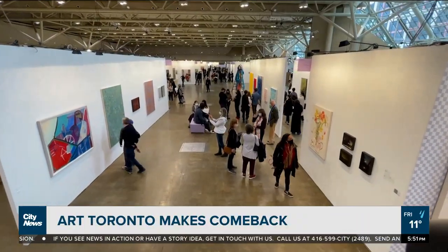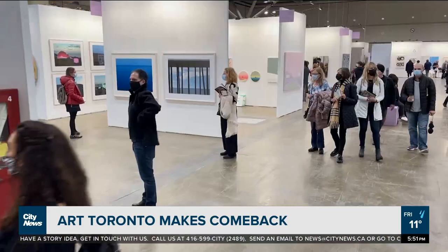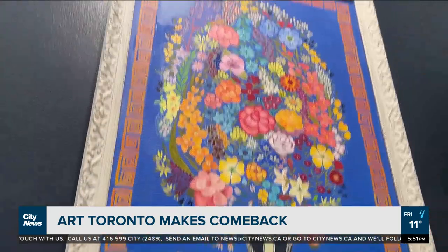It works in absolutely every media, from painting to sculpture to drawings, fine photos, digital works. Art Toronto returns for its 22nd edition in downtown Toronto, welcoming work from over 80 galleries from around the world to the Metro Toronto Convention Centre.